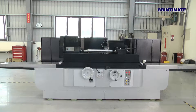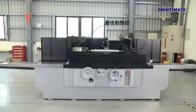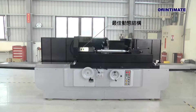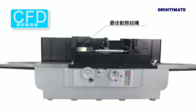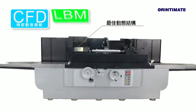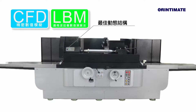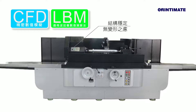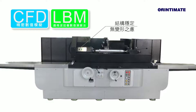With the aim to ensure that machine structure achieves maximum stability, the major structural casting parts of GrinderMate's cylindrical grinders are all simulated by Computational Fluid Dynamics, CFD, as well as calculated and analyzed by Lattice Boltzmann Method. These allow the machine structures to present the optimal dynamic characteristics, while reducing stress deformation to a minimum.